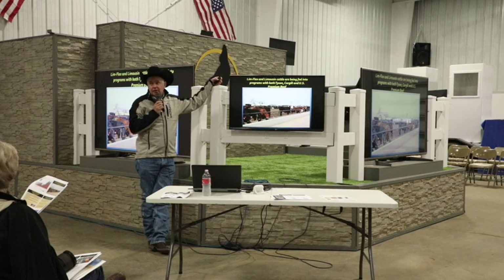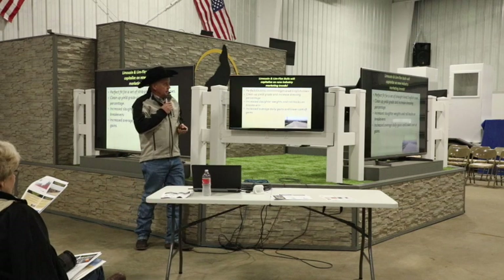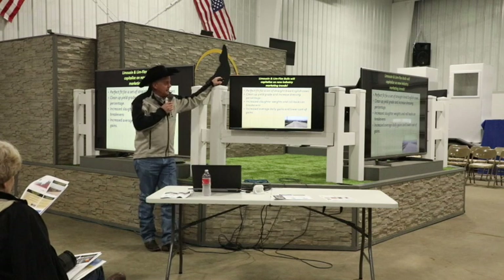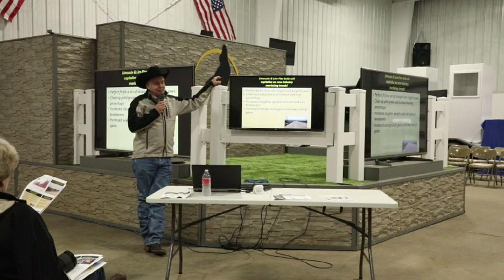Limousin and LimFlex cattle are being fed into a lot of program cattle deals — natural and NHTC throughout the United States. We know they're perfect when crossed onto straight-bred English cows, but even as standalone LimFlex or Limousin, we clean up tremendously on yield grade and we can increase the percentage of cattle fed to their correct out date. The minute I got some Limousin genetics, I could feed my cattle bigger without ruining my cost-to-gain conversion.